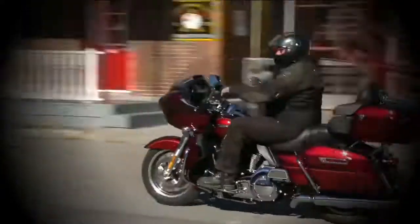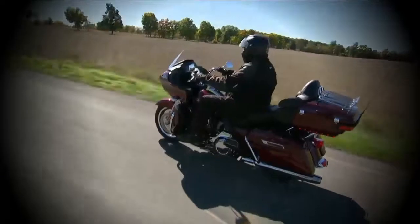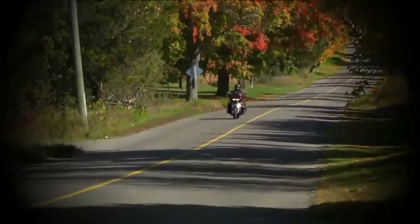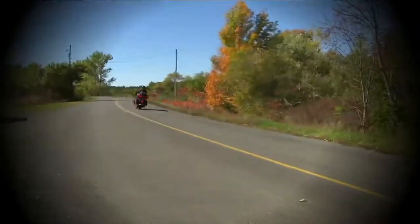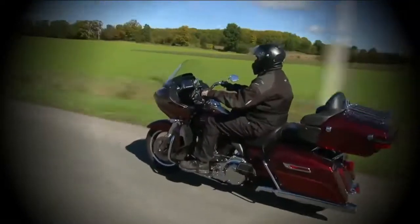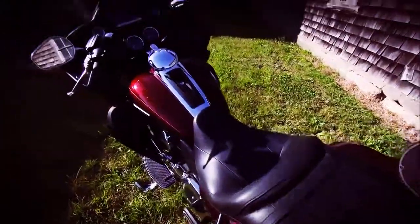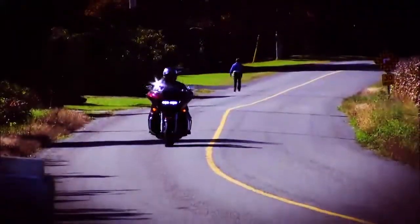Touring is a staple of American riding. We certainly have the landmass for it. Even better, we have the ever-changing scenery. When the idea of gobbling up thousands of miles comes to mind, there aren't a whole lot of bikes that fit the bill. Certainly, any bike will do, but if you're going to do something, at least make the effort to do it right.